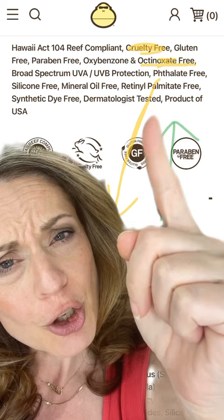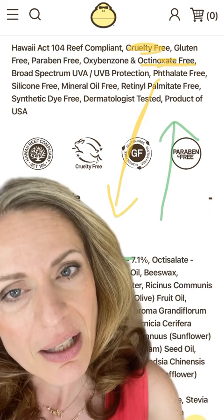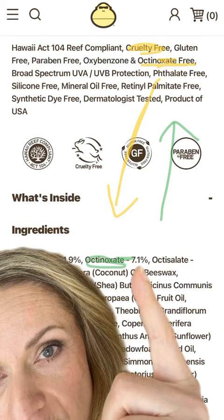Oh my God, this blows my mind. And then you go down to the ingredients — they have octinoxate 7%. So this is what they're calling up here 'octinoxate free.'